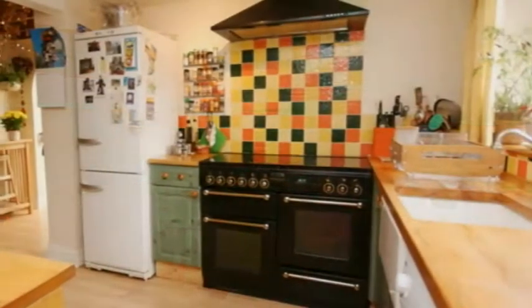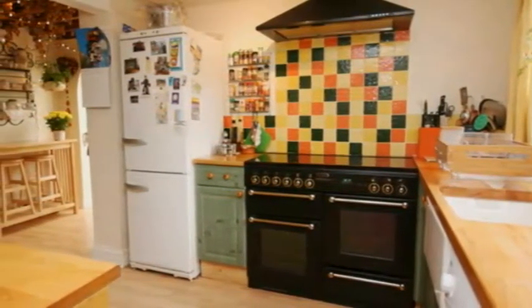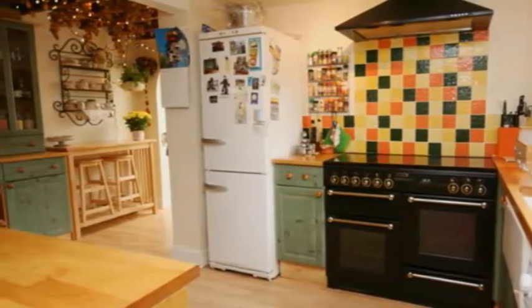Stretching well over 16 feet, there's a range of units with beech worktops, space for a range-style cooker and additional appliances, plus a feature leaded stained glass window to one side.